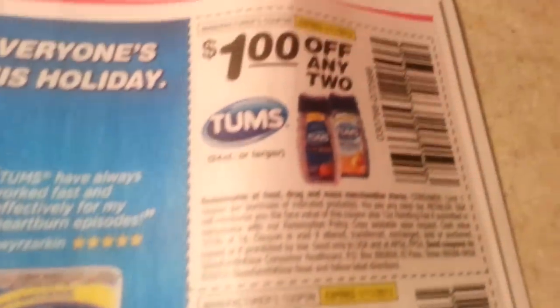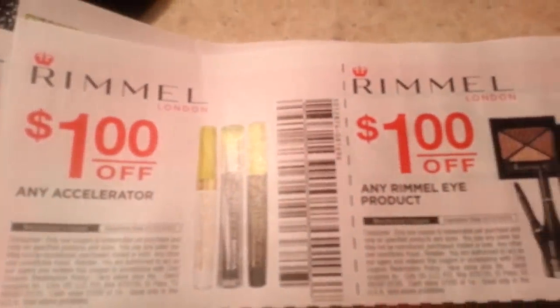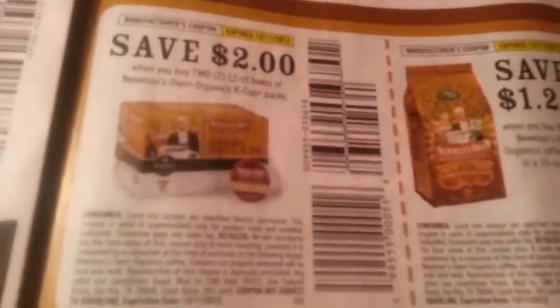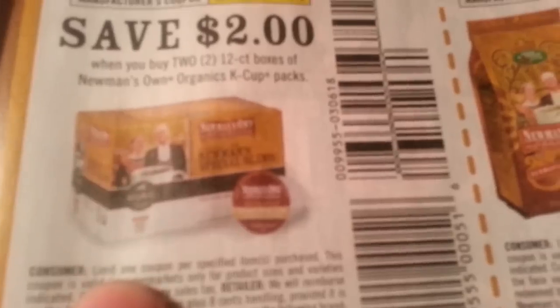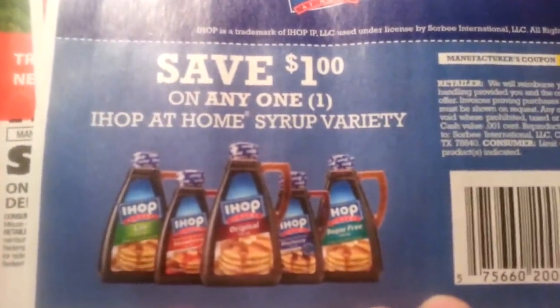Tums. Hefty, dollar fifty off. Rimmel — I think it's on sale at CVS, but I don't remember. Newman's Own Coffee — oh, he has K-Cups now for the Keurig, and then regular coffee. IHOP at Home syrup variety.